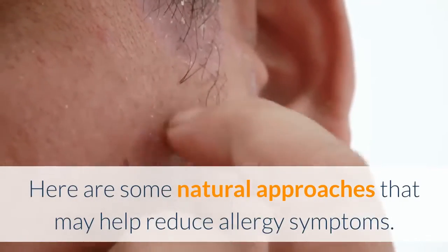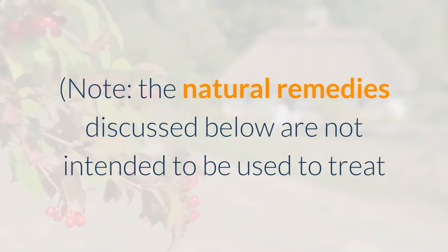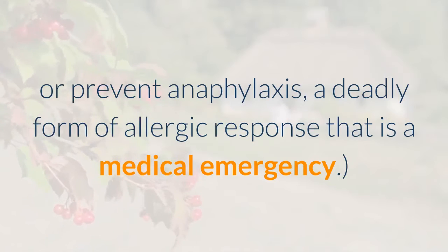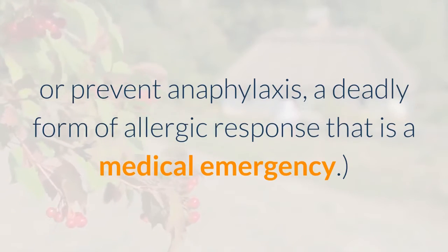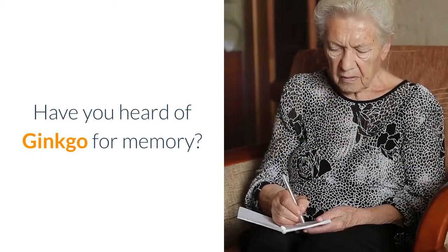Thankfully, there is a place for natural remedies in allergy management. Here are some natural approaches that may help reduce allergy symptoms. Note: the natural remedies discussed below are not intended to be used to treat or prevent anaphylaxis, a deadly form of allergic response that is a medical emergency. Number one: ginkgo. Have you heard of ginkgo for memory?